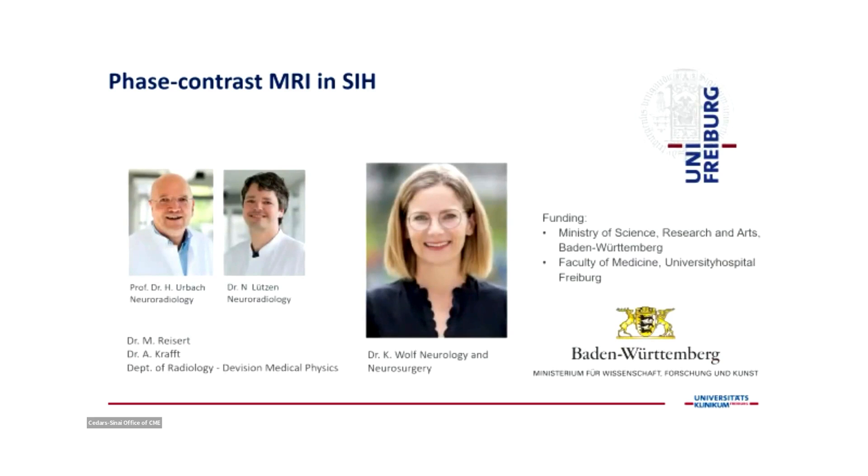Special thanks to Katharina Wolf, a bright neurologist currently doing her neurosurgery residency, and also to Niklas Lutzen, Horst Urbach, and Professor Meyer from Nuclear Medicine.